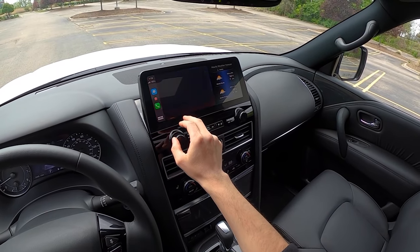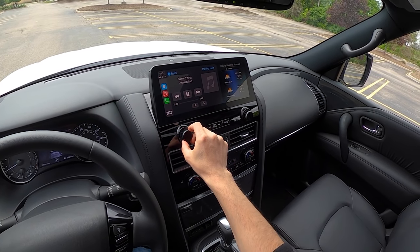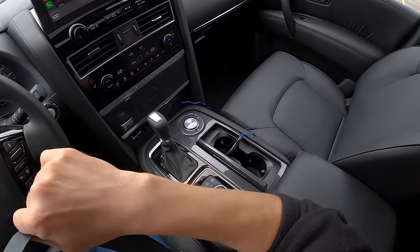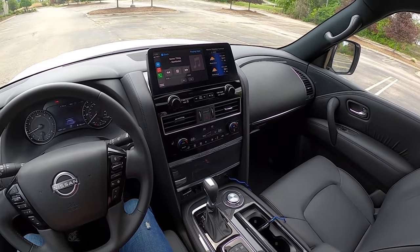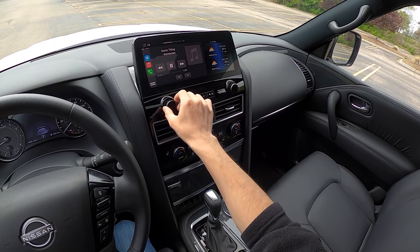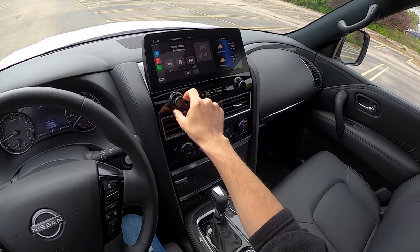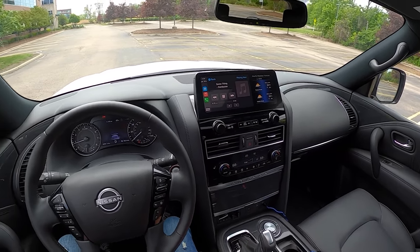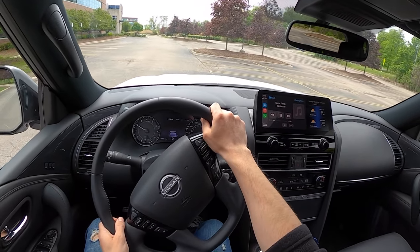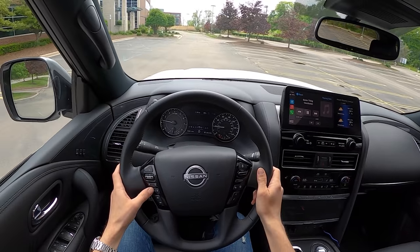Let's listen to the audio system — I assume this is just the base audio. Going into our sound system test track playlist. One thing Nissan is really nailing these days is ergonomics. This is such an easy car to use — big volume controls, knobs, and track selection all make it easy on you.